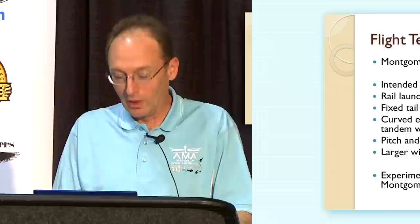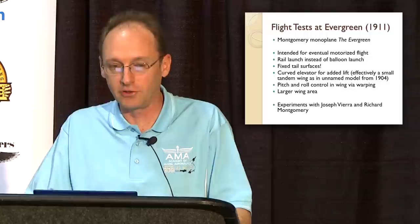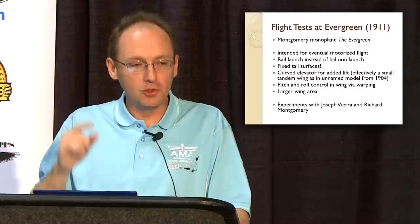At the same time, Montgomery finally married — he was 50 years old — a lady named Regina Cleary. Now wanting to develop an aircraft that could be outfitted with a motor, he set up a new glider design called the Evergreen. It was being flown in Evergreen, California, near San Jose, using a rail launch facility.